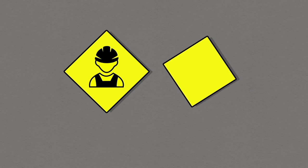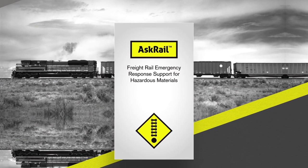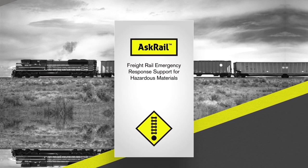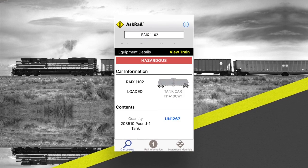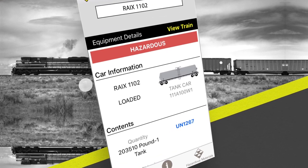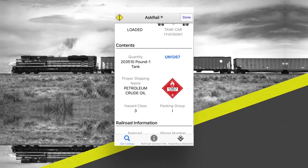The best source for rail car information is a conductor or the train's consist. If first responders can't locate these resources, then they can simply enter a rail car ID into the app's easy-to-use mobile interface to see if a car and train are carrying hazardous material before determining how to respond to the incident safely.